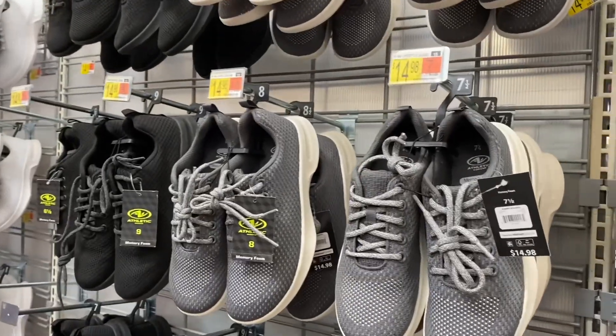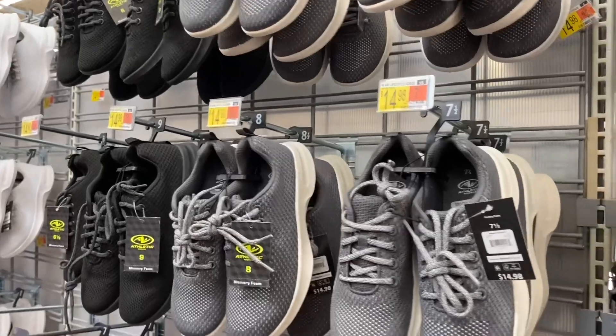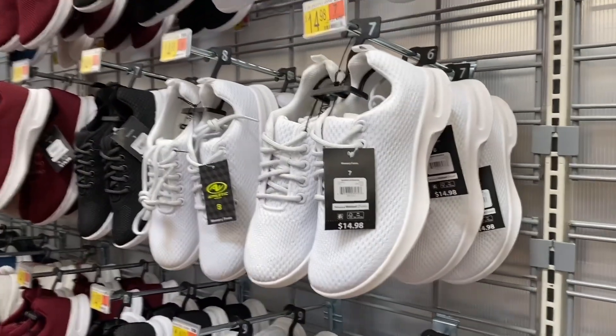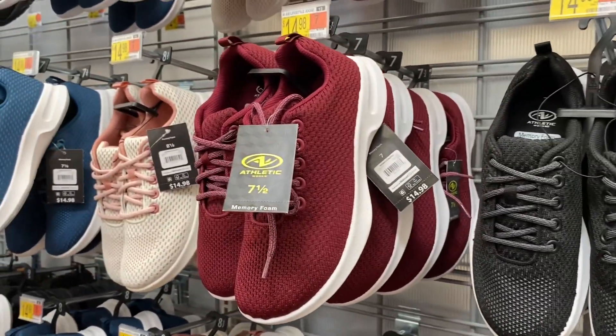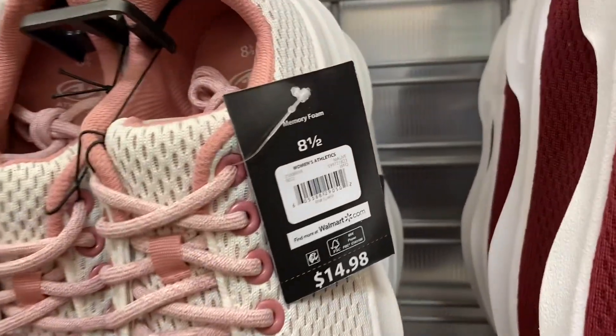They have new sneakers — this one's new, it's a lifestyle jogger. It went up in price a little but it's still like $15 for a jogger-style sneaker. It also comes in black. I think that's really reasonable, I really like this one too. They have them in black and white, maroon and white — the maroon one I really liked. But they had this one too, it's like two-tone.